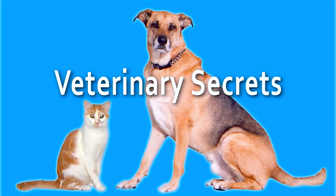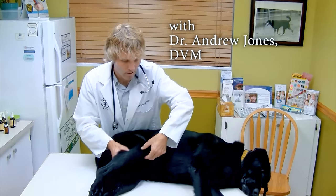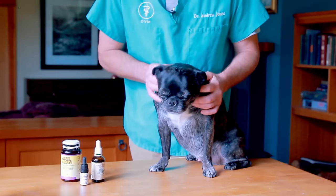Heart disease and dogs. In this edition of Veterinary Secrets, I'm going to be showing you three new alternative remedies that can even work with your conventional veterinary medication. This is Dr. Andrew Jones. If you've yet to do so, I encourage you to get a copy of my free book. You can click the link in the box below for more information.